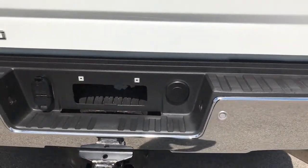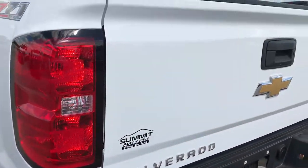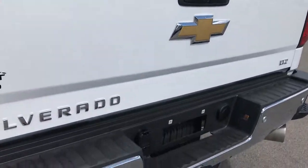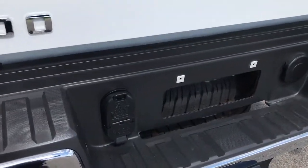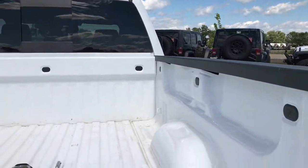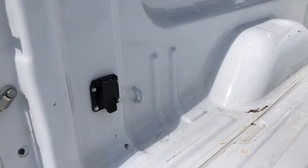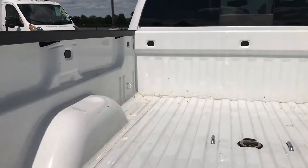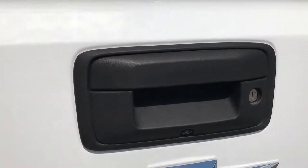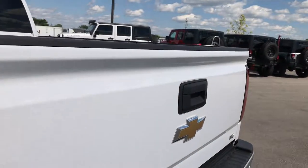It has a full towing package. The rear bumper has steps inside the bumper, backup sensors, 4-pin and 7-pin wiring. Inside the bed you have a gooseneck hitch and 7-way wiring. The bed itself is in really nice condition. The tailgate has a locking tailgate and backup camera, and it's in pretty nice shape.